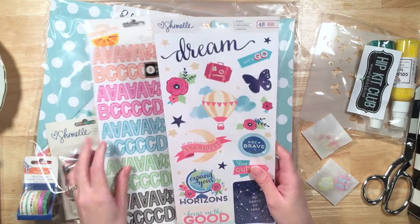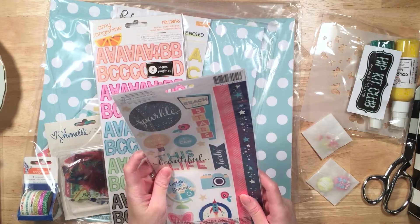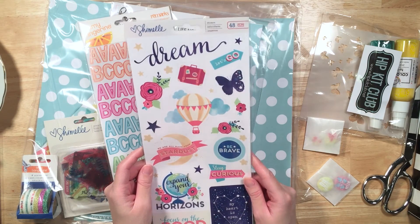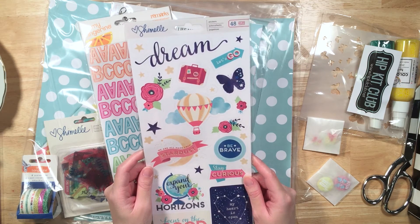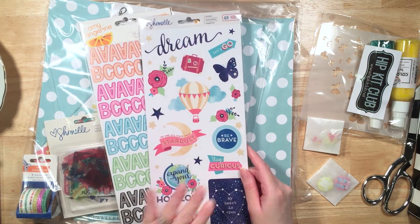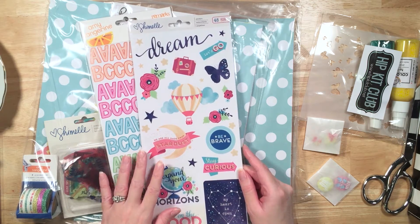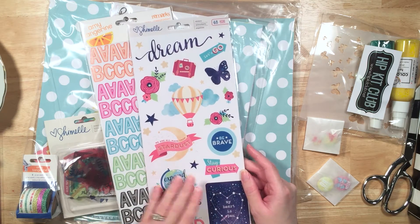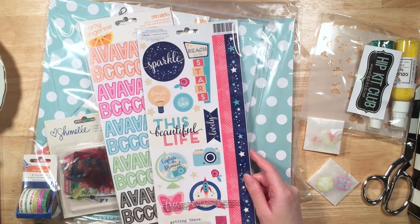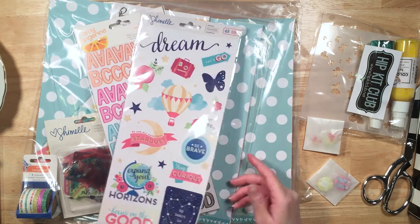And then we have the Chamel stickers from her collection — I'm pretty sure it's called Starshine. It's a beautiful new collection by Chamel, and it's got all this beautiful star and constellation stuff in it, and a lot about adventure and being brave. These are great, super cute. I love the rocket. 'Welcome.' 'Well done.' 'Getting there.' 'Be free' from the butterfly. 'This beautiful life.' These are super cute.